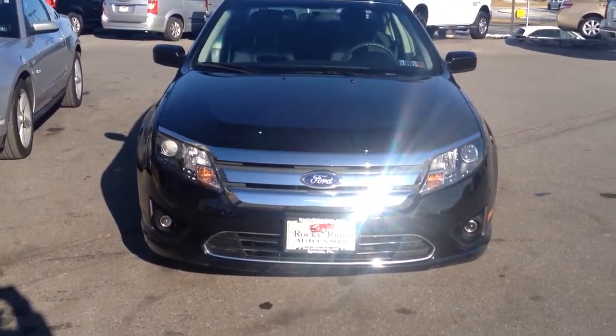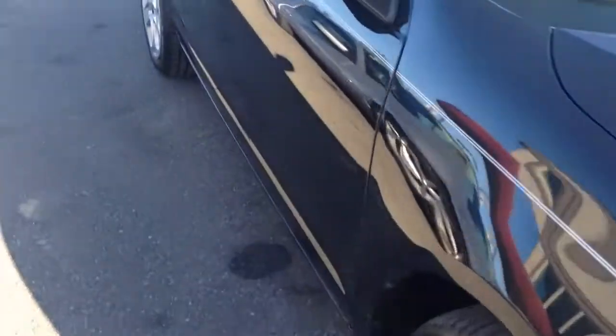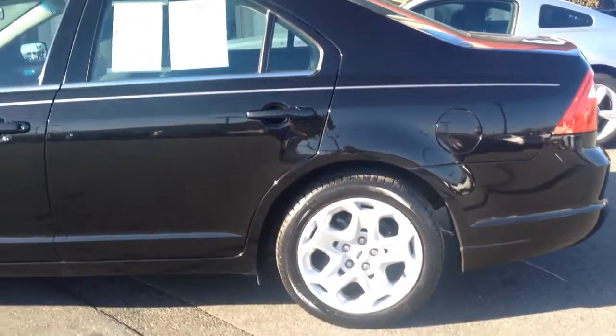It has fog lamps as well — a nice add-on feature with the SE model. Just to show you down the side, it's free of any scratches, dents or dings. It's an above-average used vehicle. It also has four parking sensors going around the back, so it has park assist, which is real nice — it warns you if you get too close to something.